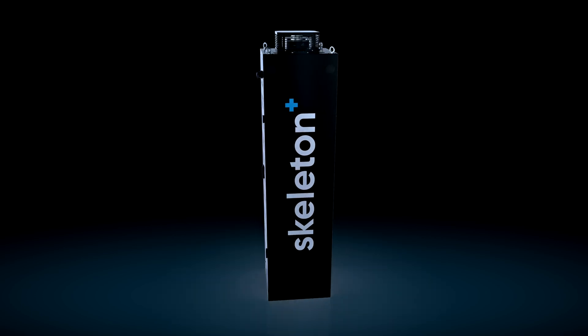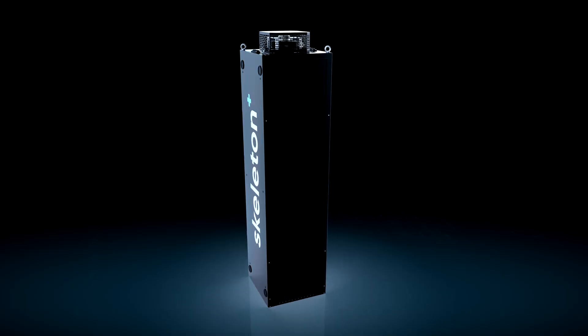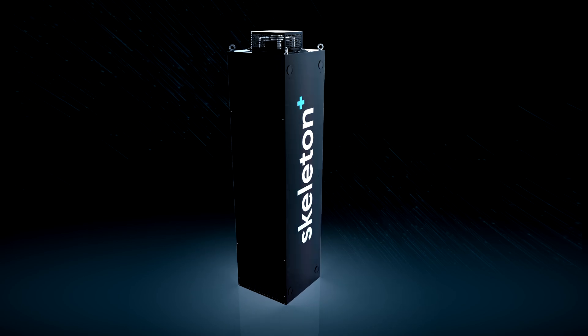SkyGrid 2.0 is the second iteration of our SkyGrid product line, which is a high-power energy storage system based on supercapacitor technology. What it does pretty much is that it charges energy when you don't need it, and it discharges when you need it, and you can do it with a lot of power.